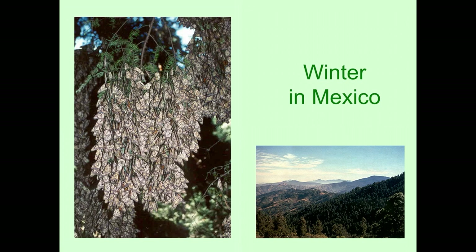They winter in Mexico at around 9,000 feet in the transvolcanic mountains. At that altitude there are trees called Oyamel fir — an evergreen tree — and that's where they hang out in large groups on these trees in winter. They don't move around much. It's cool up there during the winter, just a little bit above freezing, and they don't use up much of their fat at that temperature. That's a picture of the mountainous area where they are.